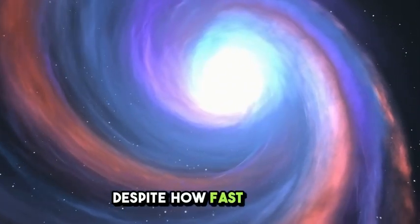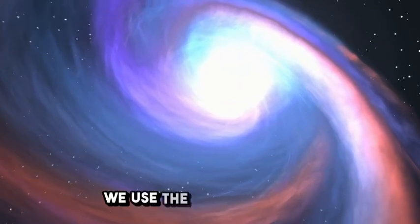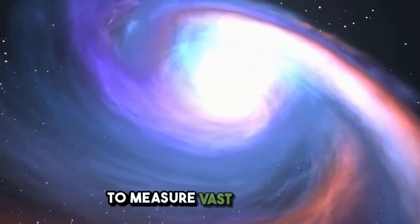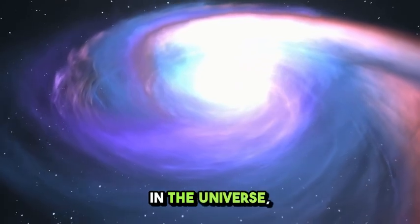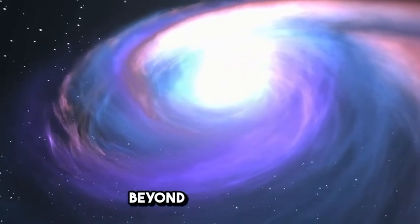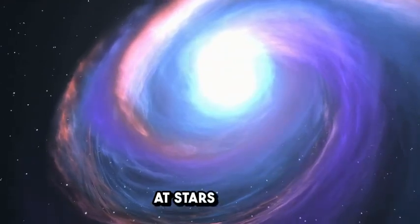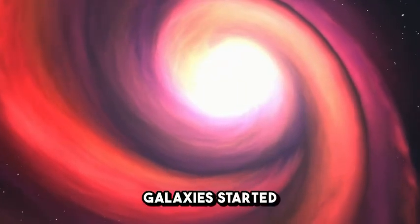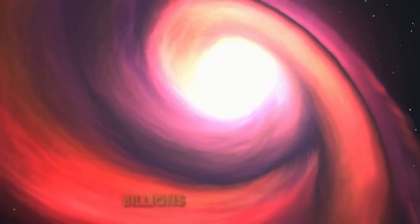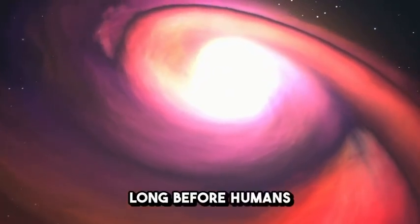Despite how fast light is, it does have limits. In astronomy, we use the term light year to measure vast distances. Even though light is the fastest thing in the universe, reaching the nearest star beyond our sun still takes over four years. That's why looking at stars is like looking back in time. The light from distant galaxies started traveling millions or even billions of years ago, meaning we see them as they were long before humans even existed.